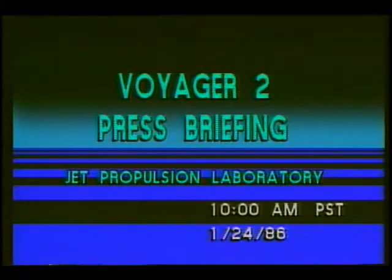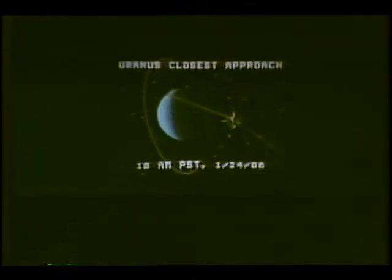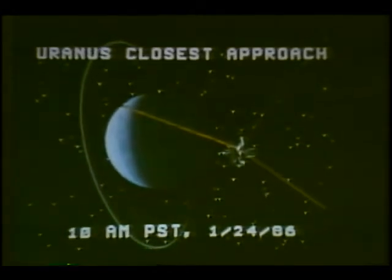The place is the NASA Jet Propulsion Laboratory in Pasadena, California. Just about two minutes ago, Voyager 2 passed through its closest approach to Uranus.